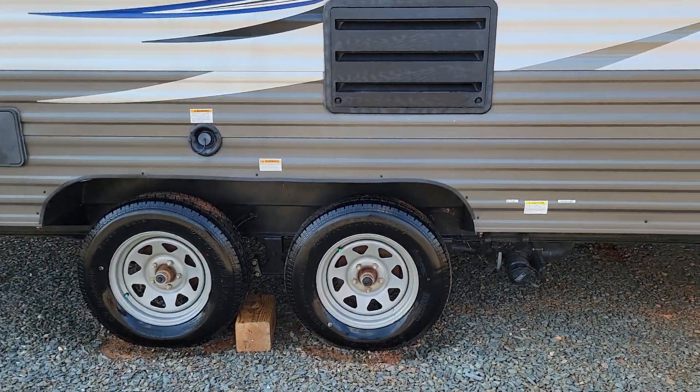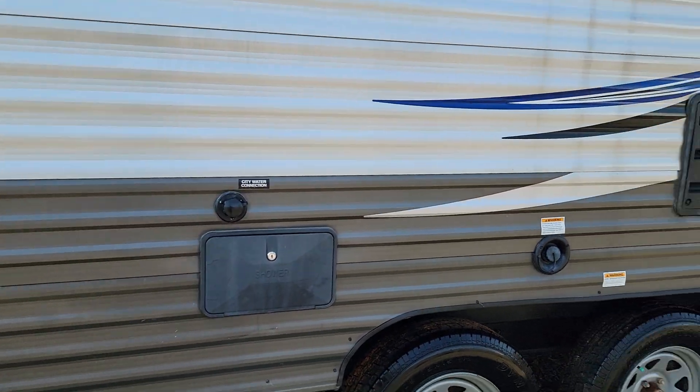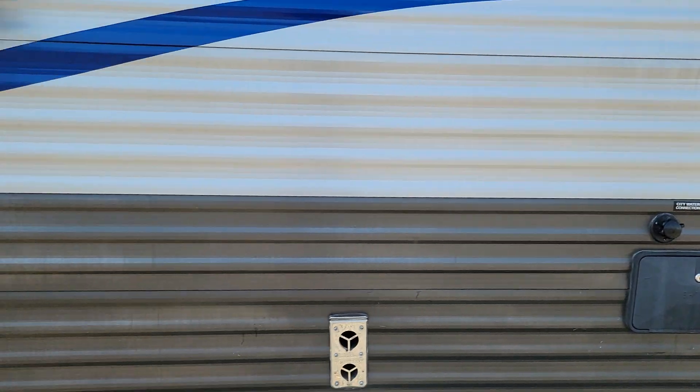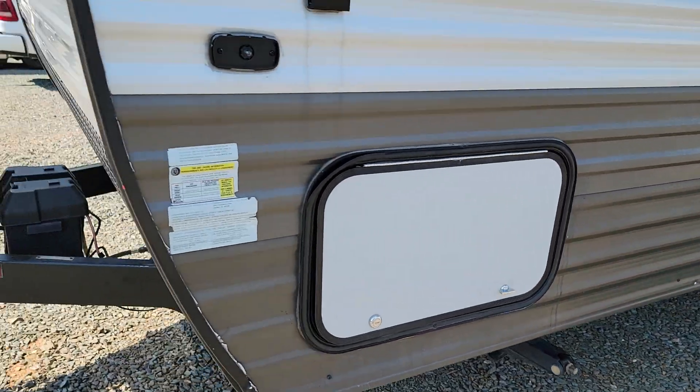Tires on this side also in excellent condition. It's got an outdoor shower. City water connection. Pretty much everything you guys would expect. More outdoor storage.